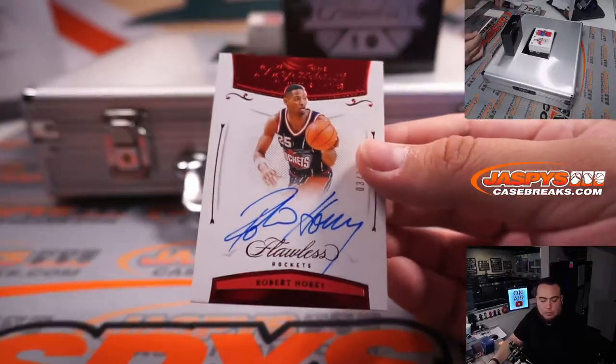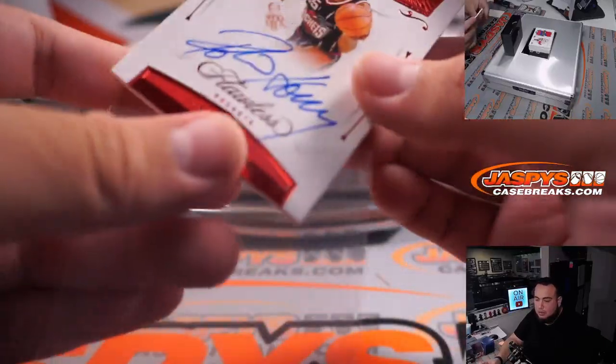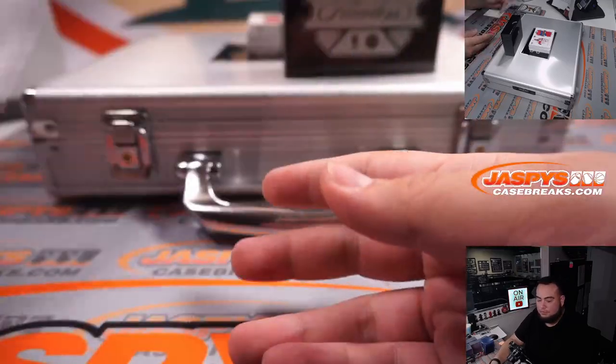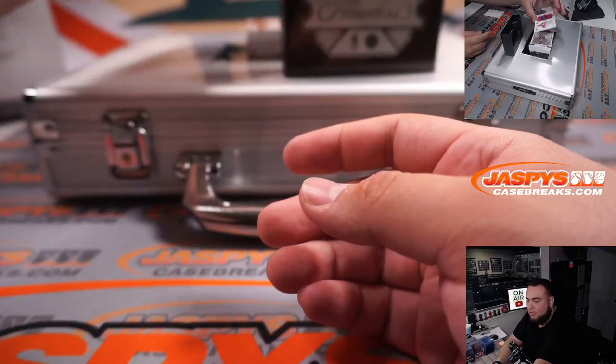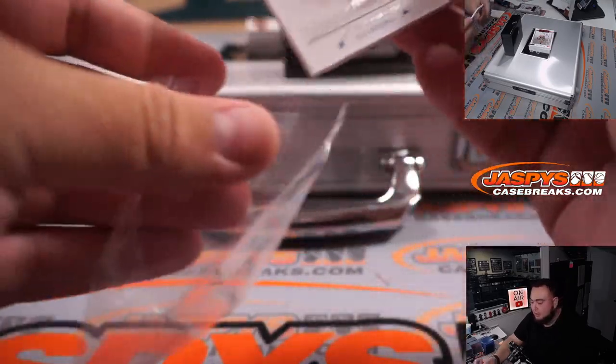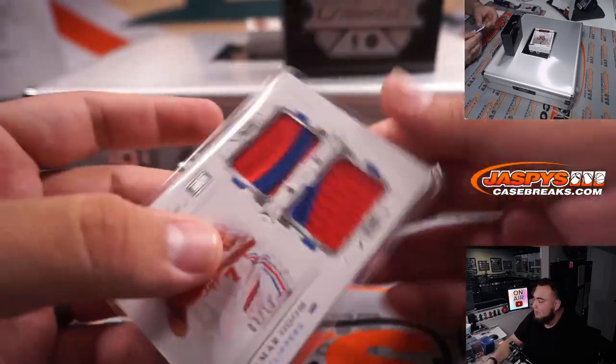We have Robert Horry, Rockets edition — Michael Joseph of the Houston Rockets, three out of 15, jumbo patch. Lamar Odom, seven out of 13.